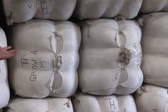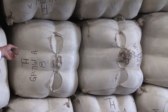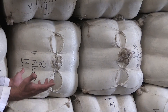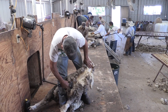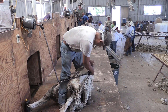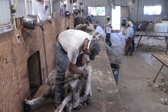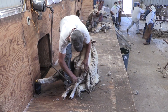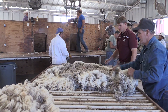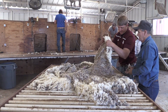Merinos will shear over 10 pounds a head, whereas in Texas you're going to get 7 or 8 pounds. These merinos shear 10 to 13 pounds per head, so a 450-pound bale takes about 40 sheep. In Texas you'd have to shear 60 of them to get the same bale weight.